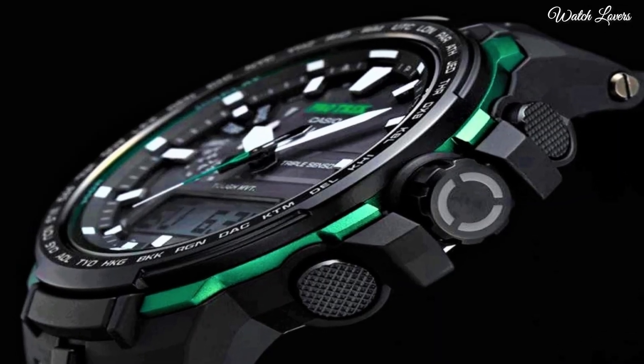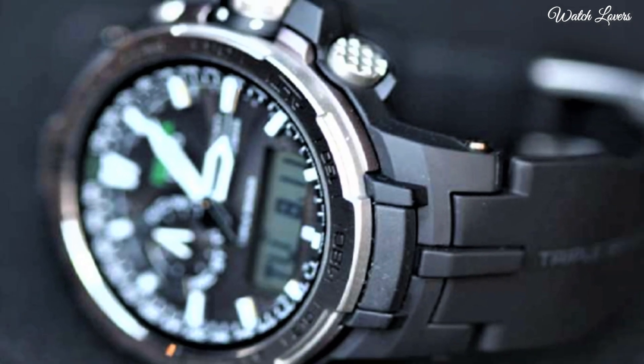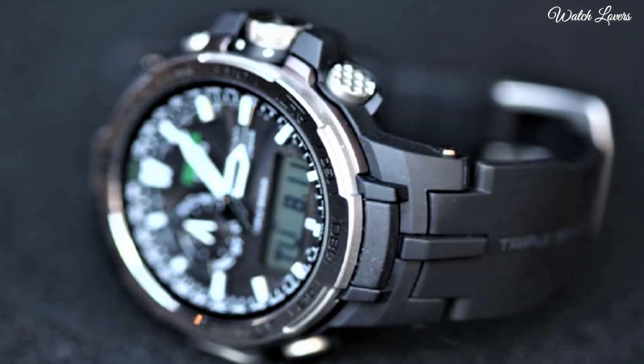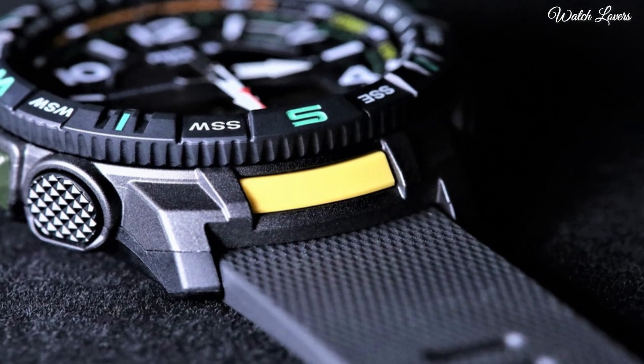Hello, guys. Today, I will show you the best Casio ProTrek watches based on specifications. Please subscribe to my channel for more videos, and if you have any questions, please comment in the comment section.